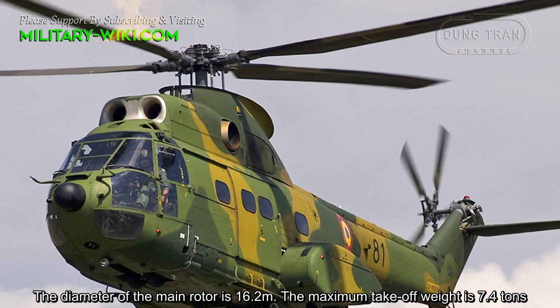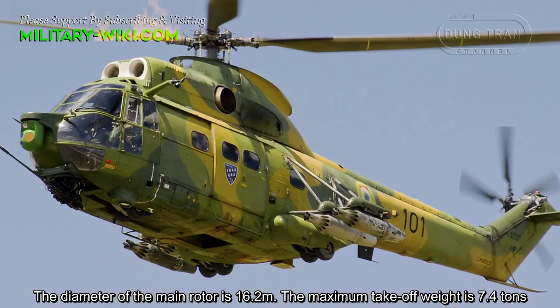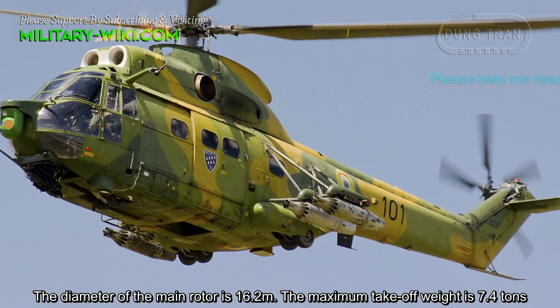The diameter of the main rotor is 16.2 meters. The maximum takeoff weight is 7.4 tons.